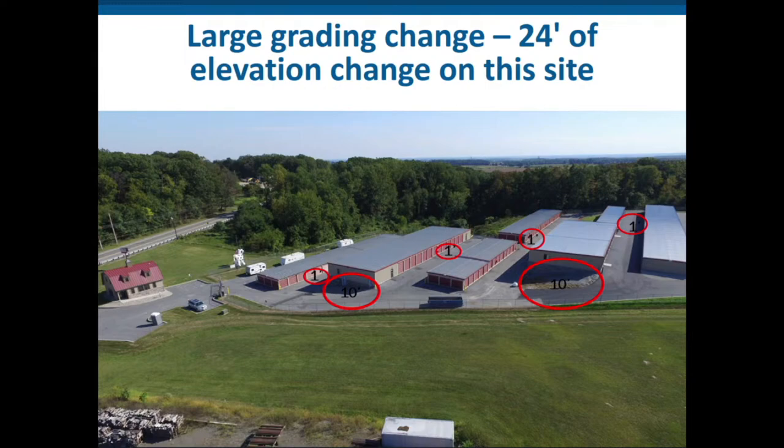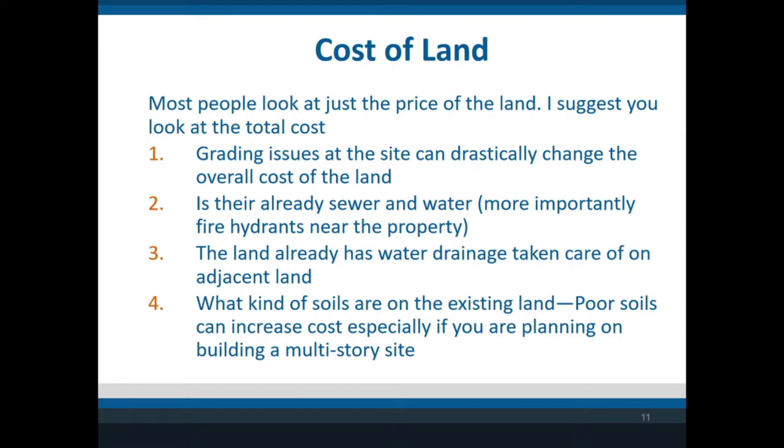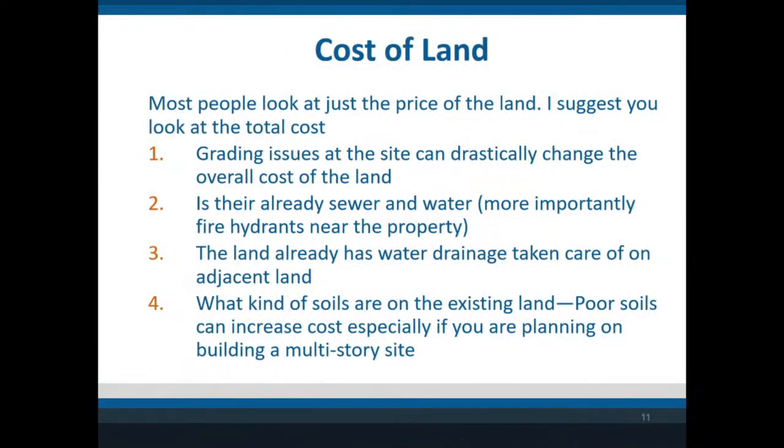Now we get to the real essence: what is the true cost of the land? It's not just the price per square foot. I've seen people say 'I got a great deal at $300,000' — but the land drops 30 feet, so you have a huge grading cost. If you have water and sewer there, you can pay more for the land because you don't have to bring it in or put in a septic system.